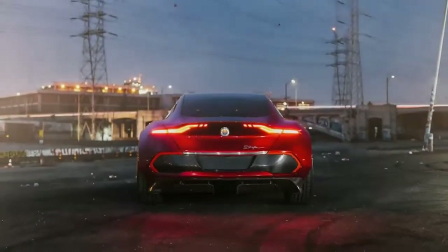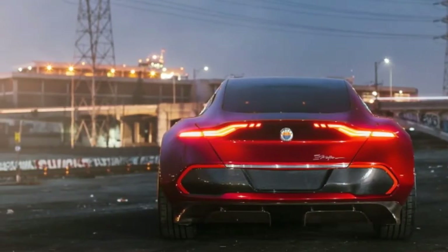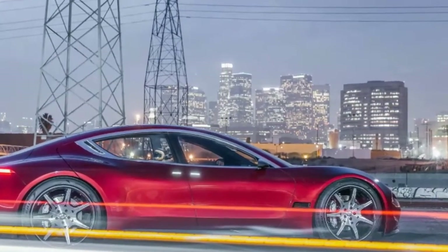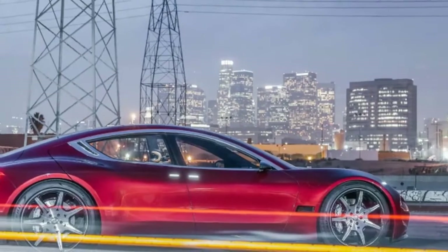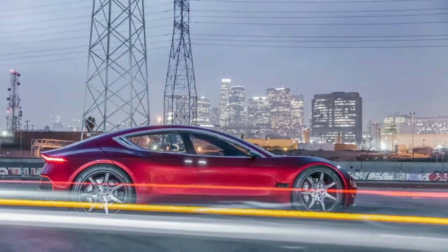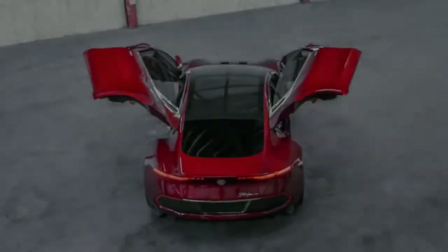Fisker teased the reveal of the Emotion in recent days, showing off the butterfly doors and giving us a glimpse of the interior. Previously, we had learned of its fantastic 400-plus-mile range and swift-charging capabilities. A conversation with Henrik Fisker revealed more about the design, the battery, and the secret charging method that he thought could change the game.